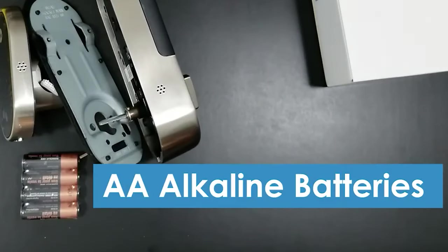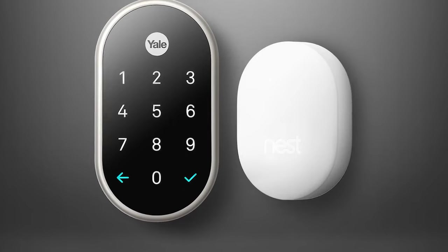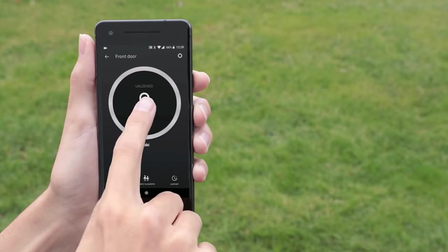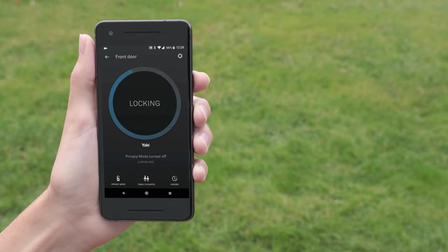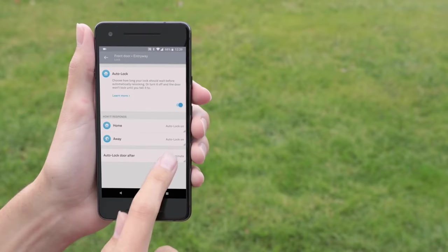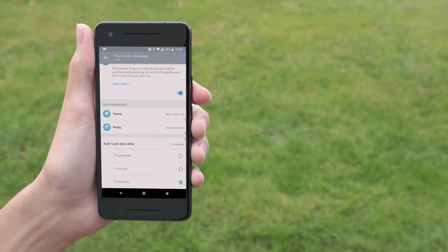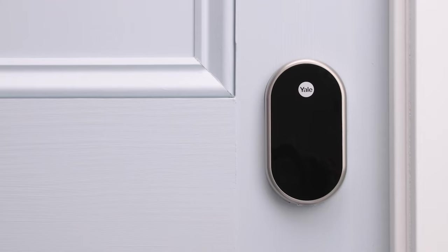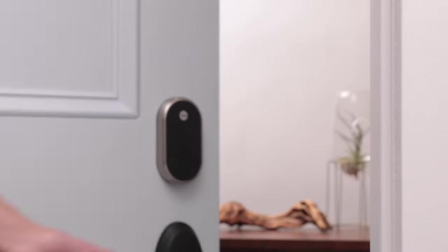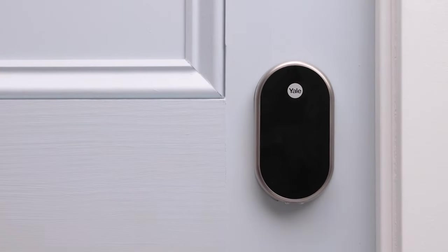It uses four standard AA batteries and notifies you of low battery. Weave is the technology Nest uses to integrate all of its different smart home products. The great thing about Weave is that it allows all Nest devices to communicate with each other even during a power outage or if you lose your internet. It does allow remote connection; however, Nest Connect or Guard are apps that allow you to connect remotely and are a necessity for doing so. Nest X Yale can give you up to 20 access codes to give out to friends, family, or your housekeeper. It alerts you if someone is tampering with your security, with notifications sent directly to your phone. Security is paramount.